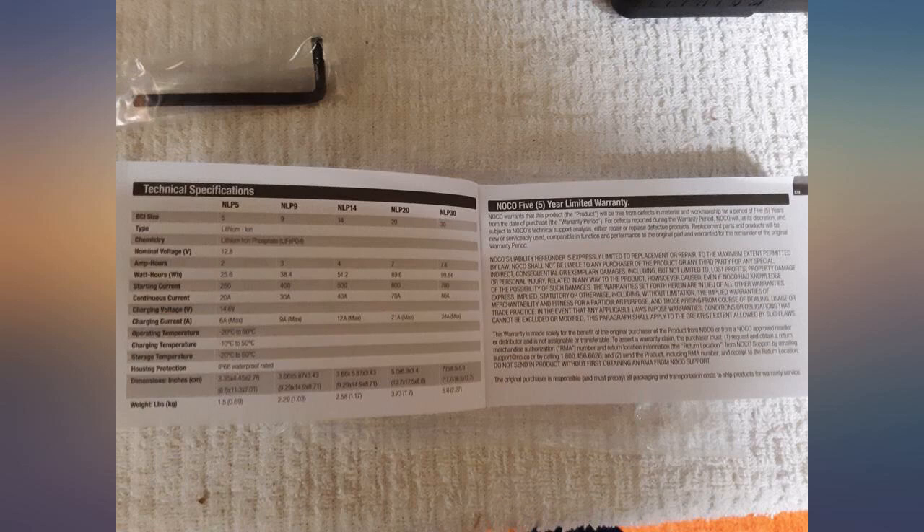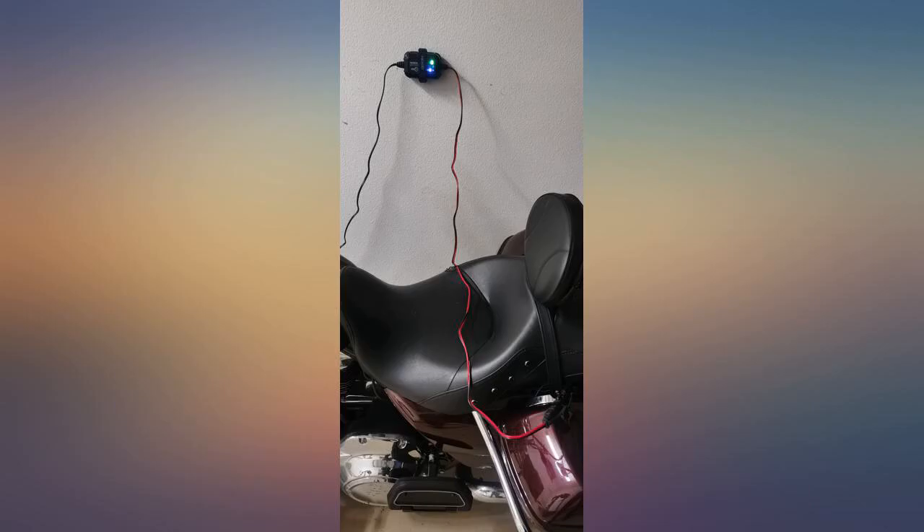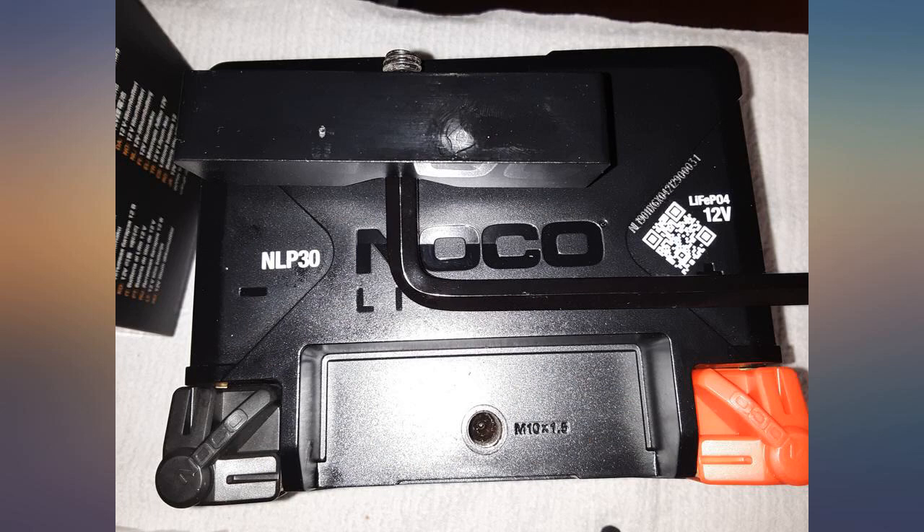The next test is the Arizona Summer. I like that this battery doesn't need to be plugged into a trickle charger all the time — haven't used one yet. It's my daily driver half the time. I will update if there are any issues.